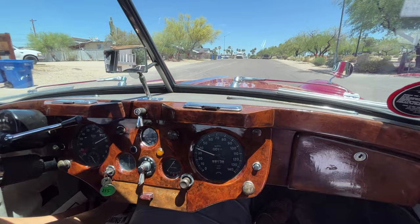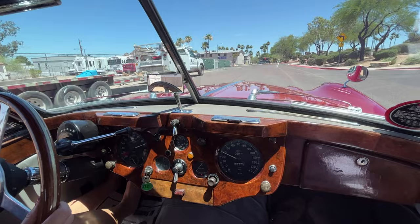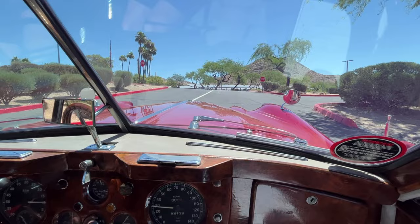This is just a fun, fun, fun car to drive. This '57 XK 140 model — they extended the legroom in the cockpit, so it's rather comfy. And then for the first time, they added the space behind the front seats to give you some more room.